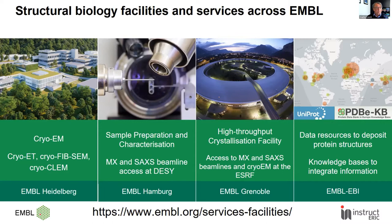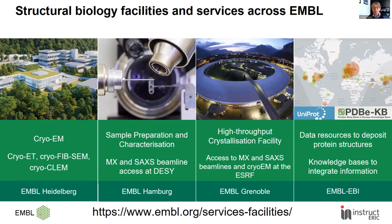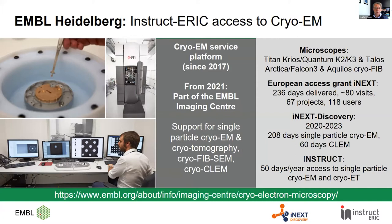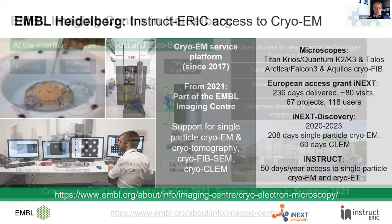At Hamburg, there's access to the sample characterisation and preparation facility, which has a rich range of biophysical techniques, and one can directly link that to measurements on beamlines for crystallography or SAXS. At Heidelberg, they specialise in cryo-electron microscopy, with several cryo microscopes available for single particle or cryotomography. This activity is going to become even more important in the new imaging centre in Heidelberg, which will open in the summer this year.